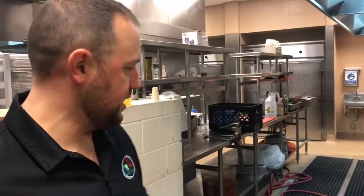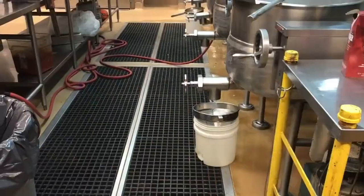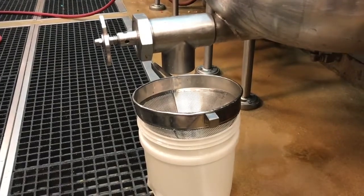Another part of the process is obviously cleaning down the prep area. As you can see, they have big hoses and floor drains, and at the end of the day they'll come in, wash the floor, wash these big vats, and again, everything makes its way down through these big floor drains, out the back, and into the grease trap, where they're going to do treatment outside.